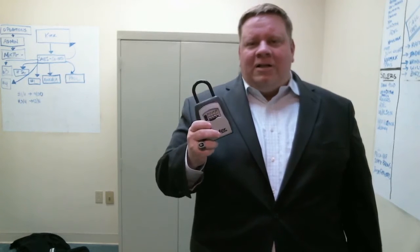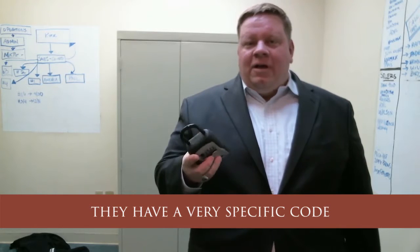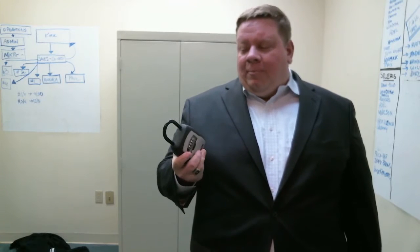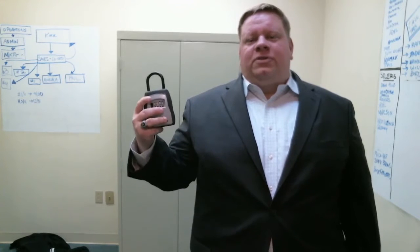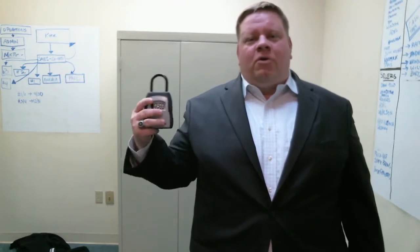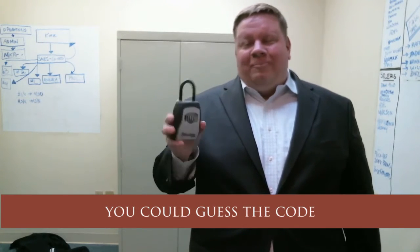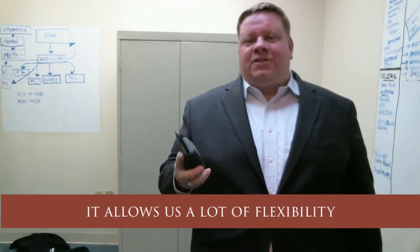The combo lock boxes are pretty safe and rubberized as well. They have a very specific code that we set. We can give you this code if for some reason you need to get the key. We can also give access to qualified realtors, appraisers, and inspectors through our specialized system so they can gain access to the house with all of our permission. The downside is that a mathematical genius could guess the code, but there are 40,000 combinations, so it's pretty secure. We like to use these a lot because they allow a lot of flexibility.